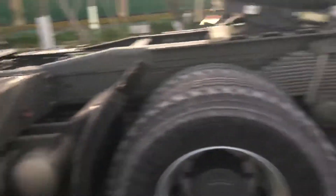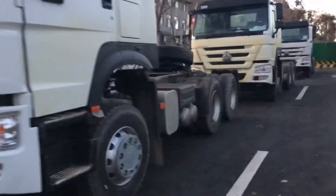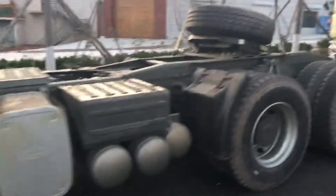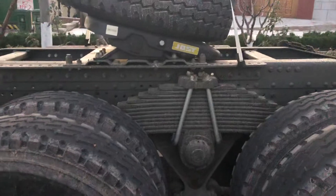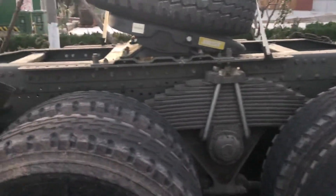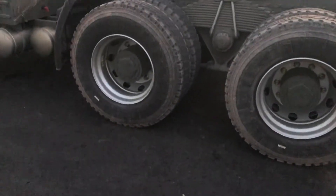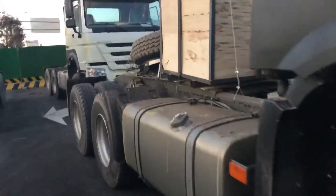Here you can see this is a classic Howo model with a white color — African customers like it best. This model is a lighter duty; it can only load about 50 tons. It cannot load 80 tons or 70 tons because this model is not heavy duty, but it can handle containers, which is okay.